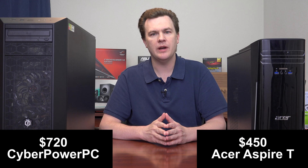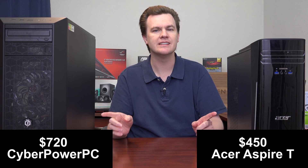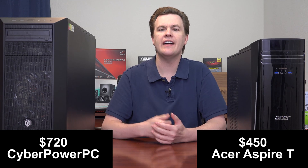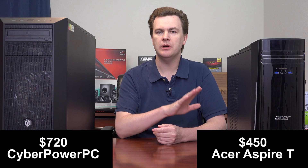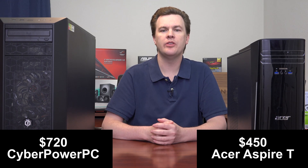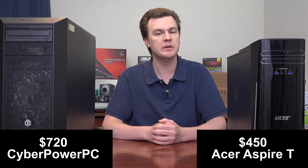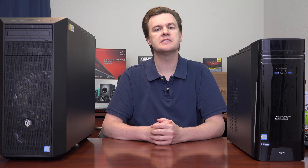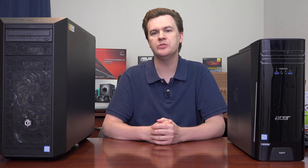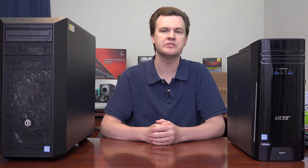One question that may be asked right away is: why are you comparing two desktops at two very different price points? There's a reason — with a few upgrades you can actually make both of these machines cost a very similar amount and have very similar capabilities. There are upgrade videos in the playlist below showing both computers having parts added in a step-by-step process.